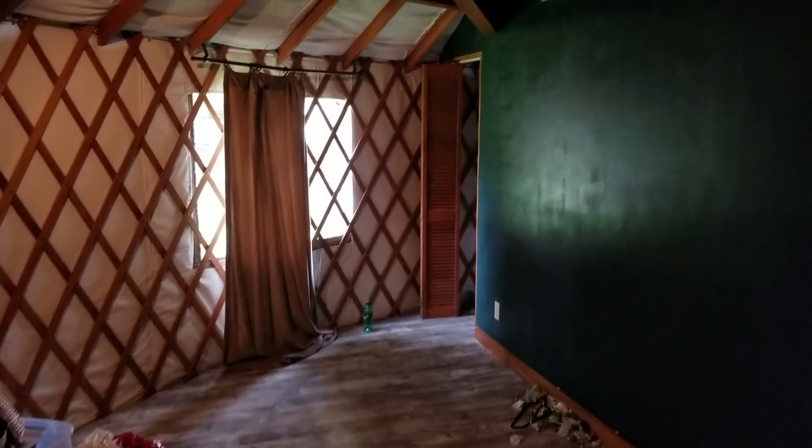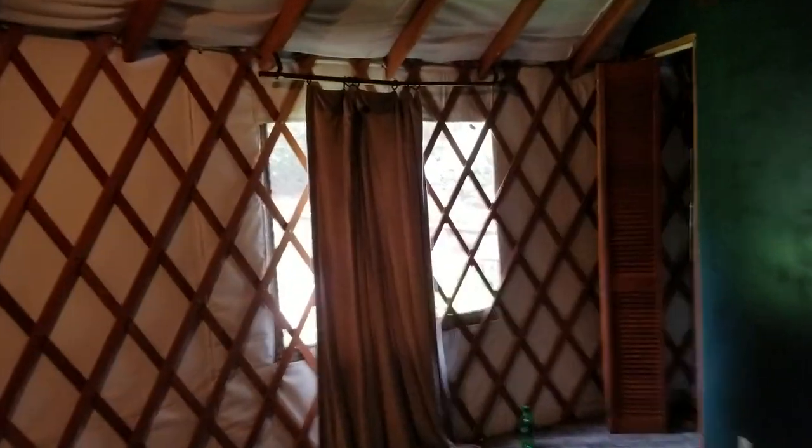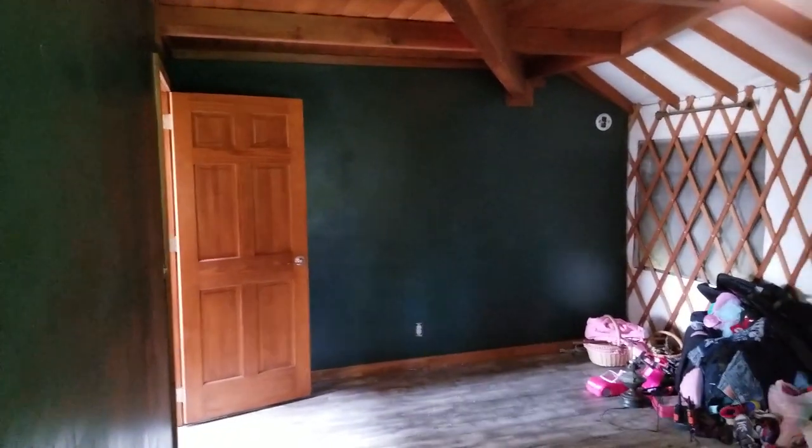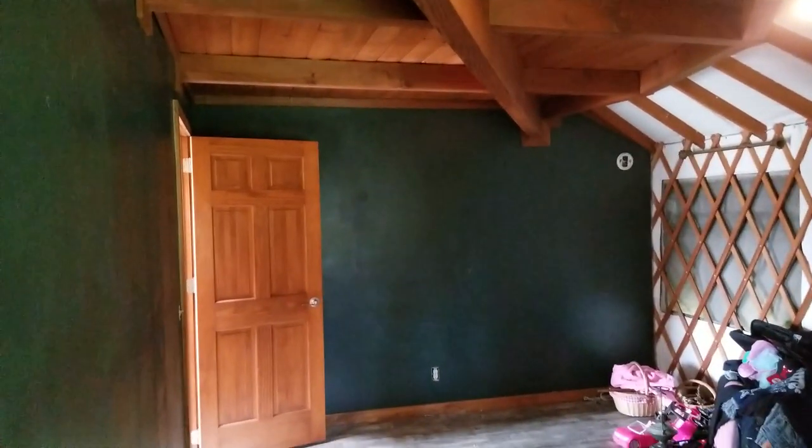This is the back master bedroom — good size. I'm all the way back on one wall, let me come around. There are two windows in the master bedroom. Here's a small closet with a water heater. Here's the other angle of the room — nice size. And that's it.